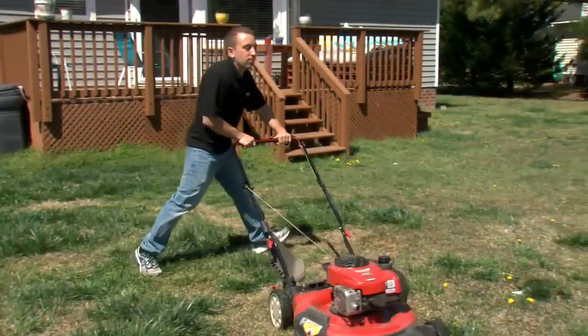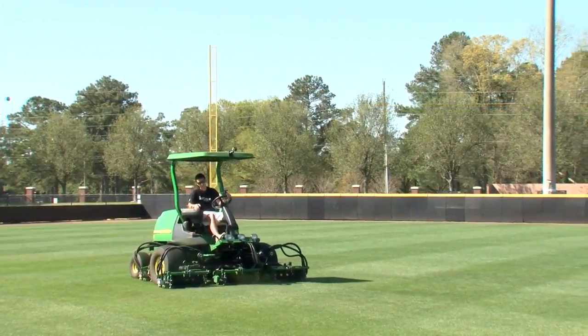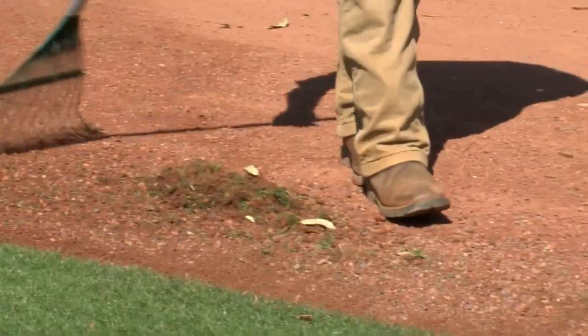Lawns are starting to turn green across the east with some warmer weather, some looking better than others. First Alert meteorologist Pierce Legion went to the experts to get tips on how to get that perfect lawn. If your lawn's anything like mine, it's in pretty sad shape right now, but a few simple tips can take your lawn from drab to fab. And who better to ask for help than the experts who care for the athletic fields at ECU.